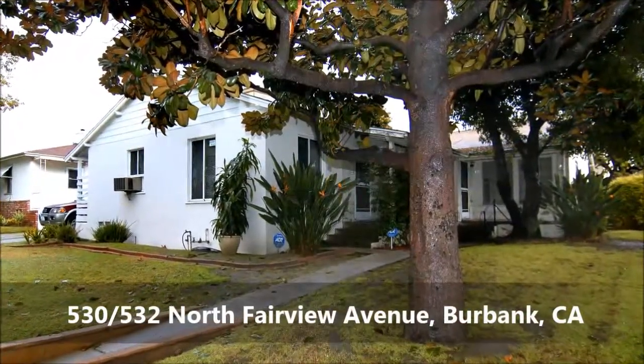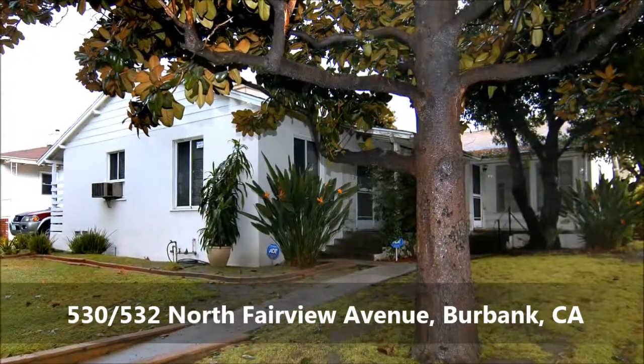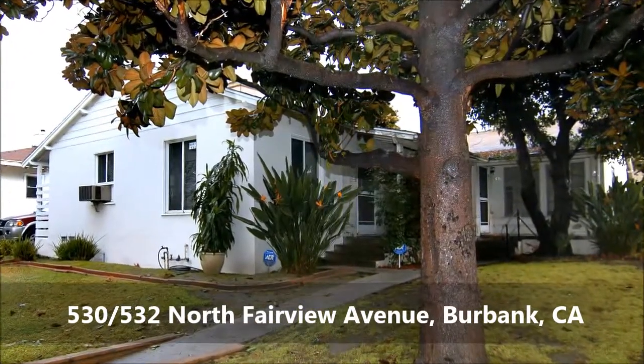Welcome to this wonderful investment opportunity. This well-maintained two-unit duplex is located on a quiet tree-lined street in the prime Magnolia Park neighborhood.